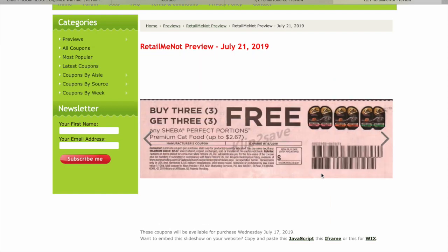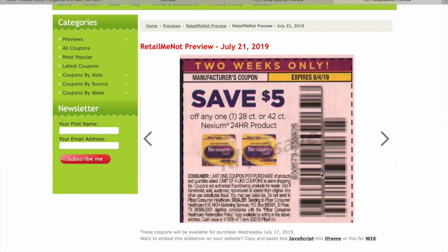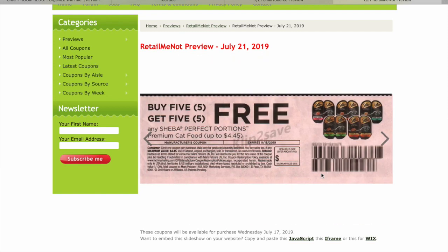Buy three Sheba Perfect Portions, get three for free — that is awesome! Buy five, get five free. We haven't seen those in forever; I can't believe those are back. Those are good and they come in handy.